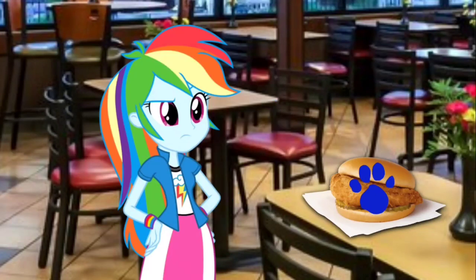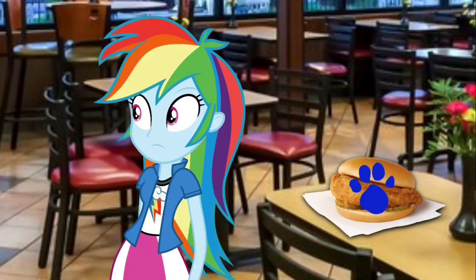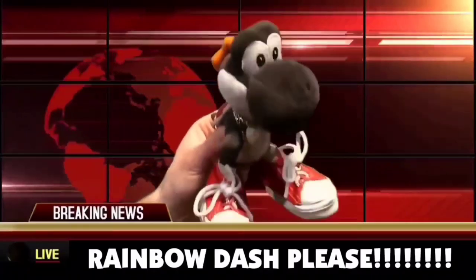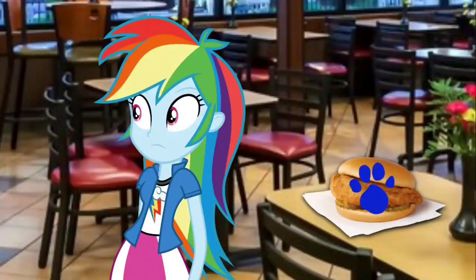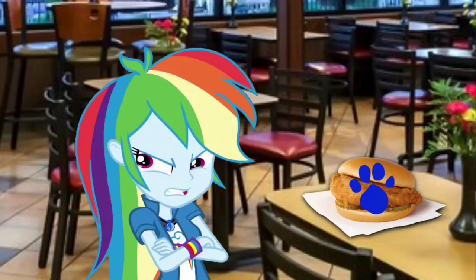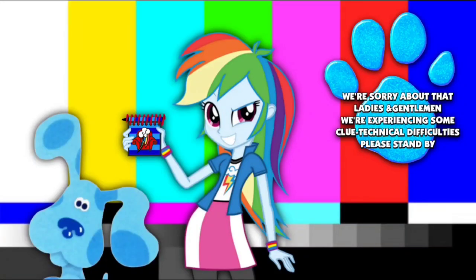Wait a minute! What's that on TV? Oh, no! Not him again! Oh, shoot! We're sorry about that, ladies and gentlemen. We're experiencing some clue technical difficulties. Please stand by.